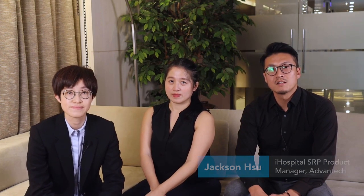Advantech has been deeply involved in smart healthcare for many years with many successful cases. Jackson, please introduce the overview of Advantech's smart healthcare solution. Advantech's solution starts from the nursing station, providing basic solutions for nursing staff, then extending to the bedside for patients. Basics include a nursing control station, nursing dashboard, and nursing cart which can quickly provide various information and useful functions. The nursing control station has five major functions: ward management, data management, nursing schedule, and user-defined links. It can be installed on a nursing cart so nurses can do bed management, input vital signs, and perform medication checks.